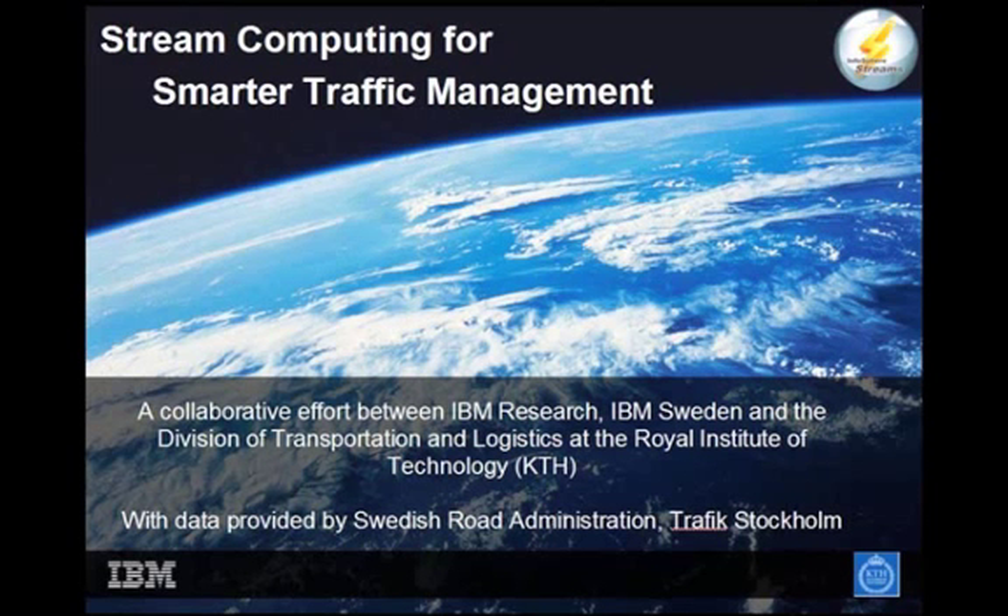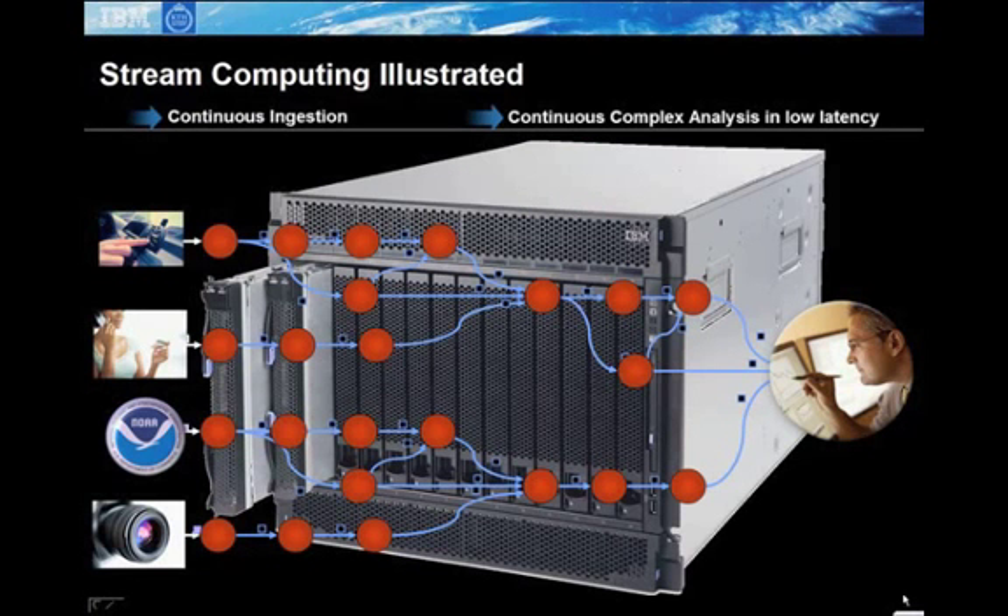Key data for this work was provided by the Swedish Road Administration. First, a brief introduction to IBM Infosphere Streams. It enables continuous ingestion of large amounts of streaming data and allows performing various kinds of complex analyses on this data with very low latency. In this demonstration, we will be showing some sample traffic-based applications that can be run on Infosphere Streams. Infosphere Streams supports a highly modular programming environment and allows building new kinds of applications very quickly from existing pieces.